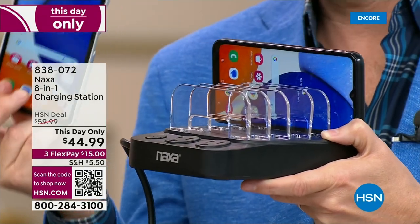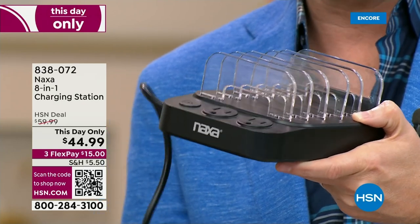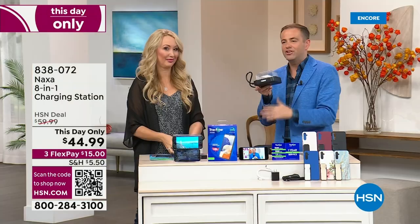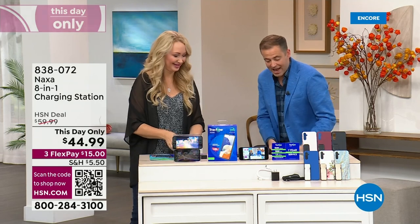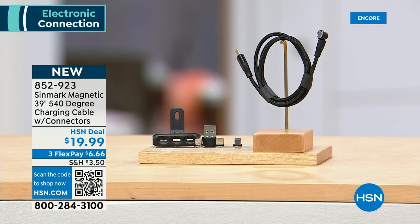It takes up virtually no space — it's that centralized charging hub that keeps you organized. It's a super convenient way for you to charge. It's this day only $44.99 — we'll do a full presentation in the next hour. There's also this additional 540-degree charging cable with all the connectors you need for all the different devices you have, and it moves to where you need it to be — a cable that's going to work with you rather than against you.